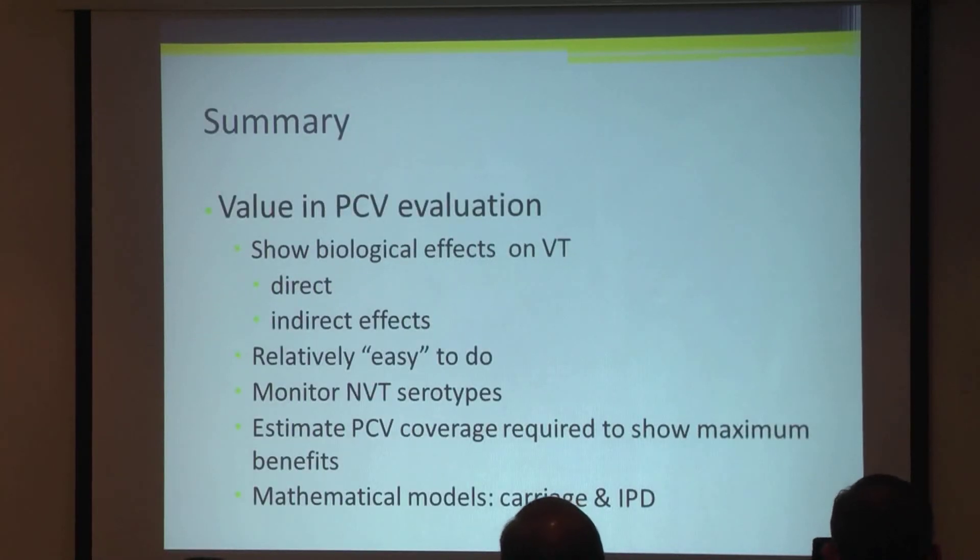In summary, the value of using nasopharyngeal carriage in PCV evaluations is that you're able to show the biological effect on vaccine types, direct and indirect effects, and they're relatively easy to do compared to other methods. There is a way of monitoring non-vaccine serotypes, although we're still working on what that means, as non-vaccine serotypes are usually less invasive. We'll also be able to estimate the coverage for the government to show maximum vaccine benefit, and we aim to do mathematical modelling with carriage data and IPD data to look at population effects.